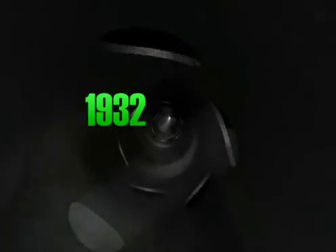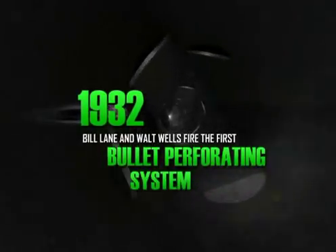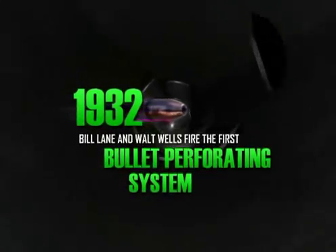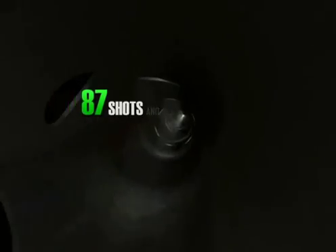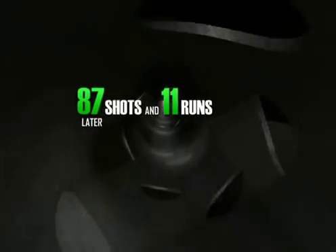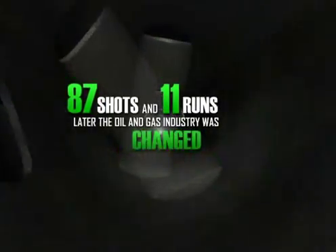December 1932. Bill Lane and Walt Wells fired the first bullet perforating system in a 2,500-foot well that had gone dry near Los Angeles, California. 87 shots and 11 runs later, the well began to flow freely again, and the oil and gas industry was changed forever.